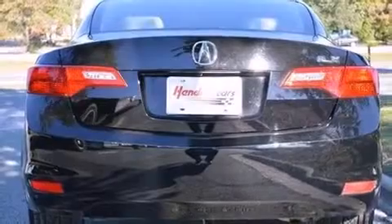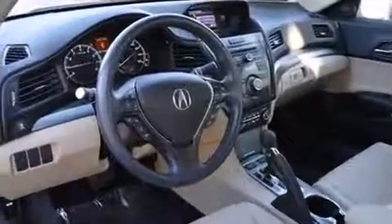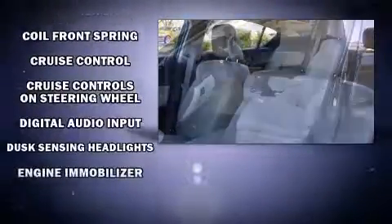It also features high-intensity discharge headlights, a power moonroof, power door mirrors, heated door mirrors, and leather upholstery. You and your passengers will enjoy the stereo system, which includes a CD player with MP3 capability and seven speakers, enhancing the audio experience throughout the interior.